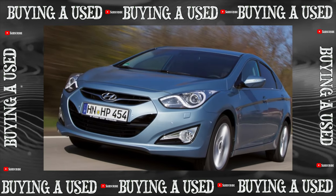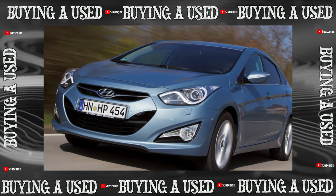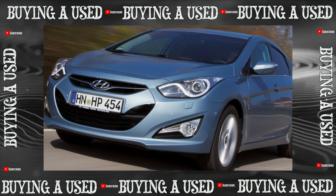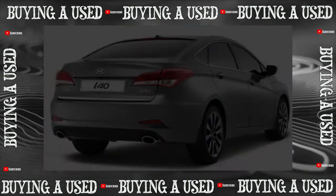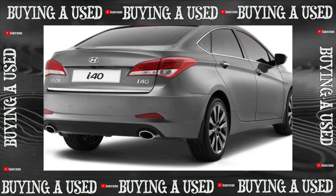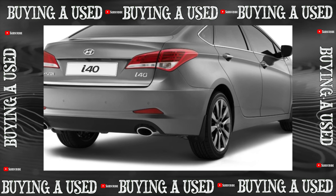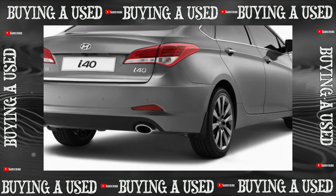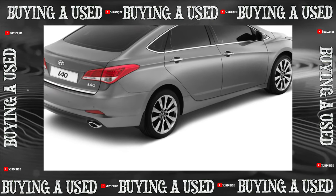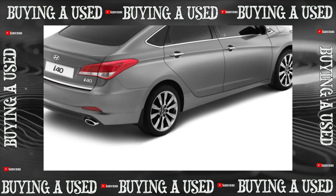In terms of size, the Hyundai i40 is between the 5th generation Elantra and the 7th Sonata, and closer to the Sonata, designed in Germany for the European market. Since 2013, they have been assembled in Kaliningrad, available as a sedan and a station wagon — the sixth of the cars on the secondary market. The aggregate base is common with many Hyundai/Kia models. Restyling came in the summer of 2015.